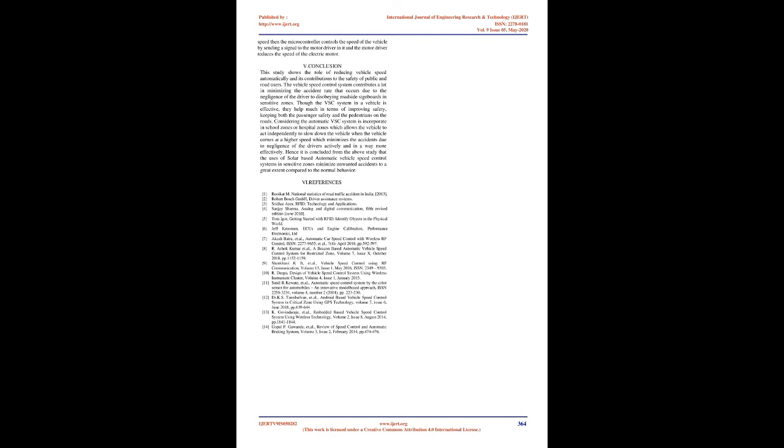Figure 3.1 shows the Transmitter Circuit and Figure 3.2 shows the Receiver Circuit. If the speed of the vehicle is less than the predefined speed programmed in the microcontroller, no action will be taken. If the speed of the vehicle is greater than the predefined speed, the microcontroller controls the speed by sending a signal to the motor driver, which reduces the speed of the electric motor.